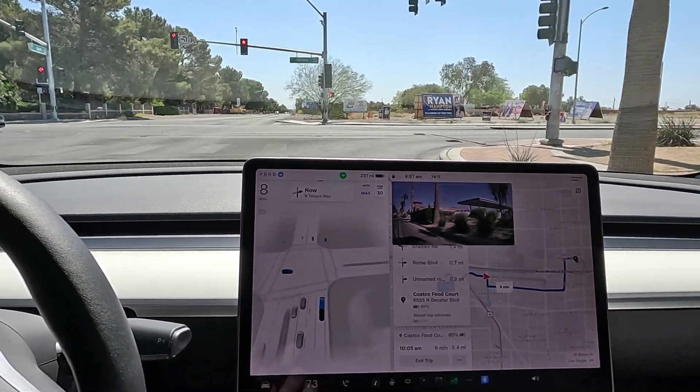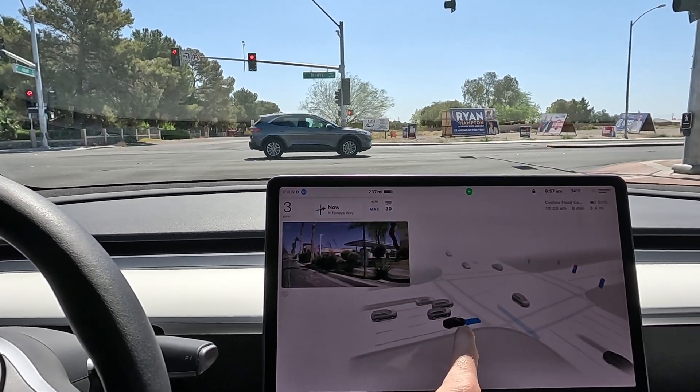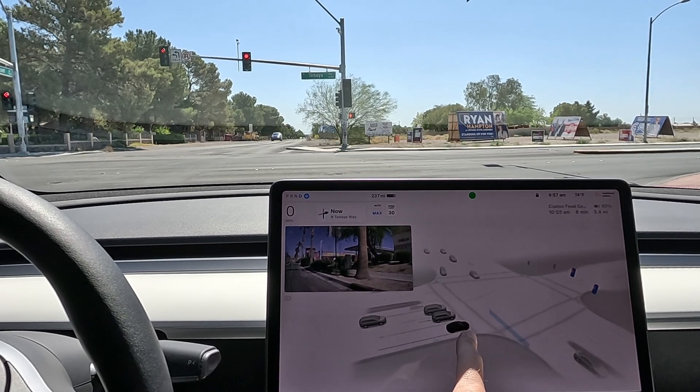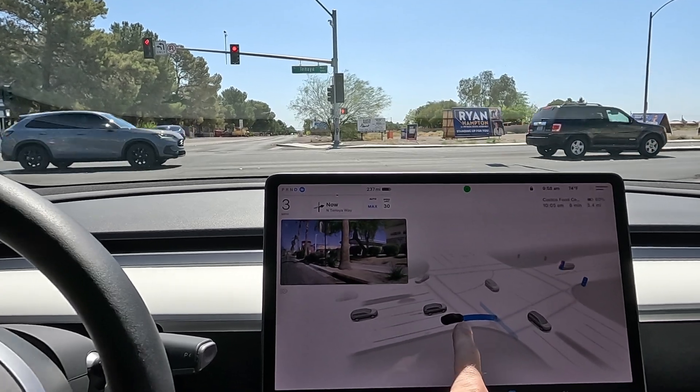We got the full stop, creeping for visibility. The car next to me is creeping so I can't see too much — if I lean up, we are clear to the left. Very good.